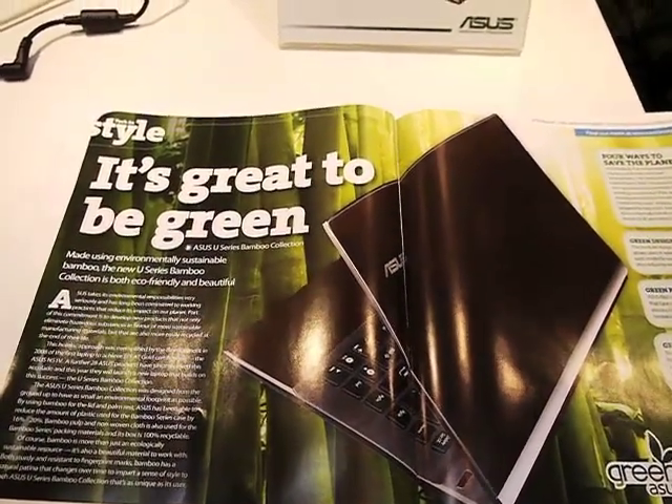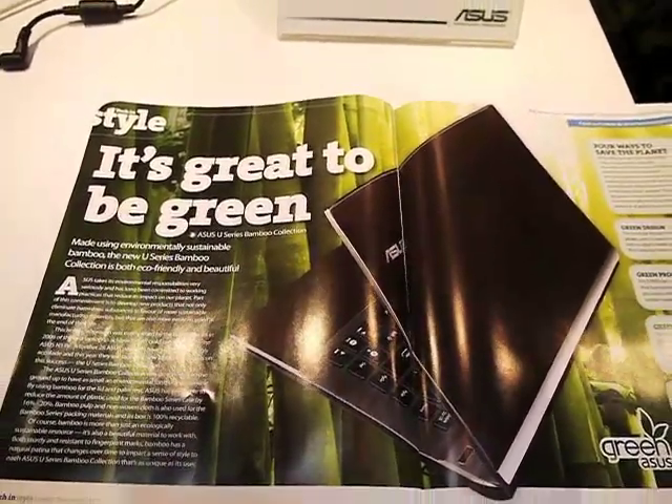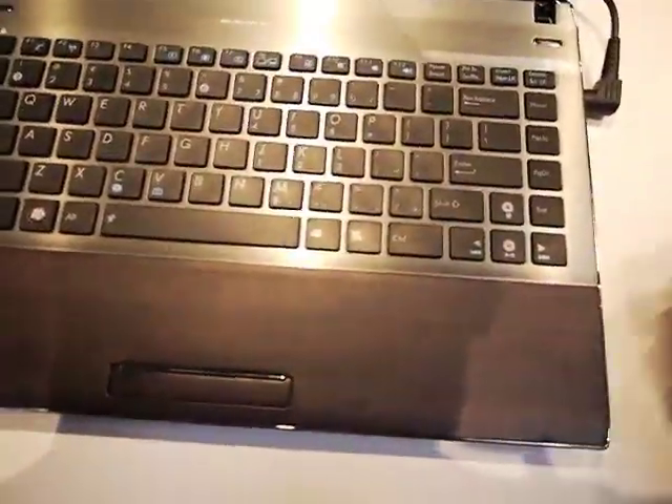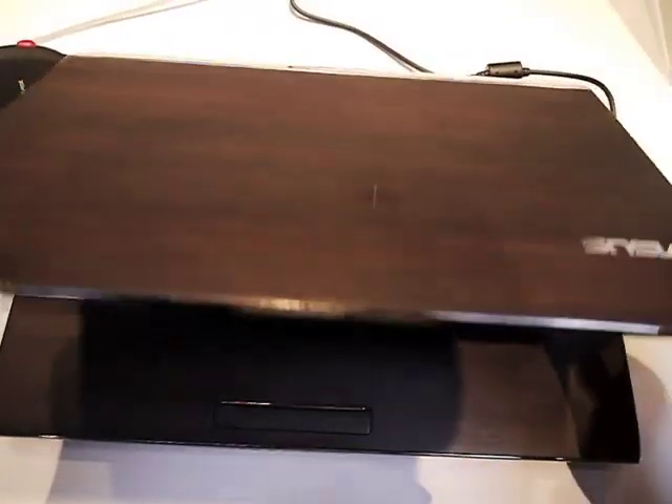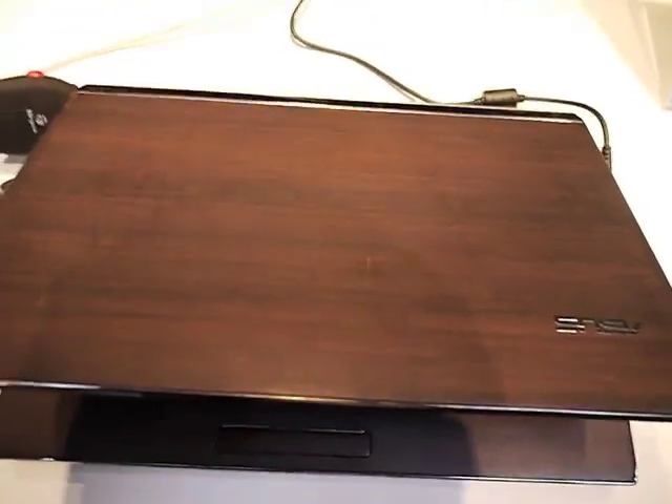One of the key messages coming out of ASUS at the show is it's great to be green. The highlight of the green product technology is the bamboo laptops. These have been on display at various trade shows for a while, but here they're actually working models on the show floor and they're going into mass production.